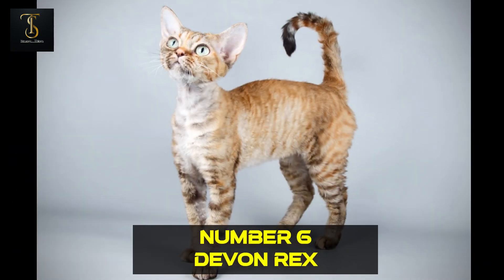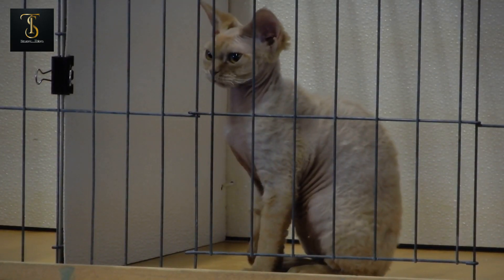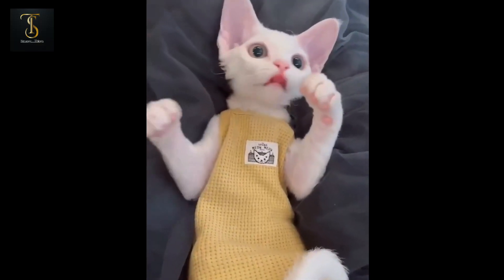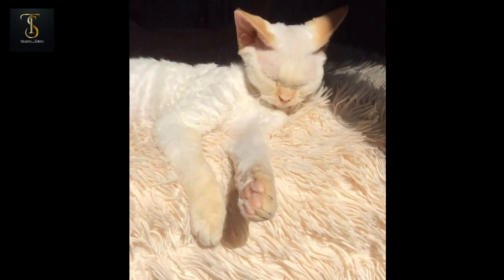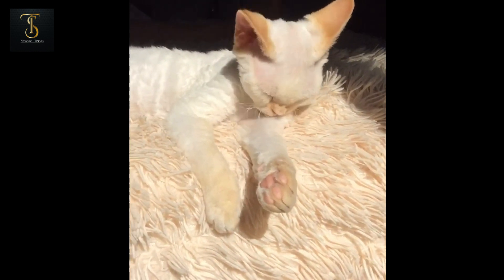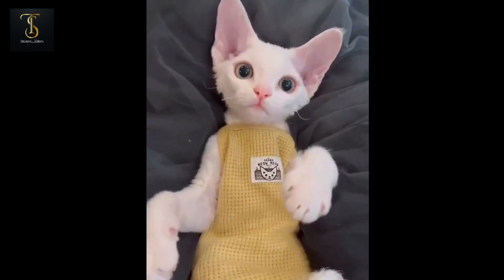Number 6: Devon Rex. Our countdown continues with the sixth smallest cat, the Devon Rex. These cats are known for their large ears, striking eyes, and incredibly soft, curly coats. Despite their delicate appearance, Devon Rex cats are spunky and mischievous, always keeping their owners entertained.